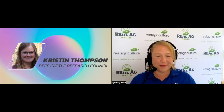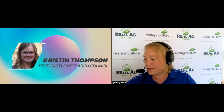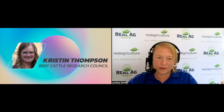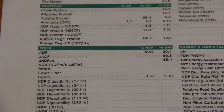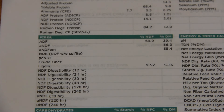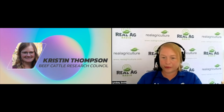Whether you are a cow-calf producer, backgrounding cattle, or own a feedlot, understanding the nutritional qualities of the forage that you're feeding is paramount to maintaining animal health, welfare, and productivity. Feed testing not only allows you to develop appropriate rations to meet the needs of your livestock based on their stage of production or class, it also helps you identify nutritional gaps that may require further supplementation, prevent problems due to mycotoxins or nitrates, economize feed use, make use of alternative feeds safely, and accurately price feed for buying and selling on a dollars-per-nutrient basis.